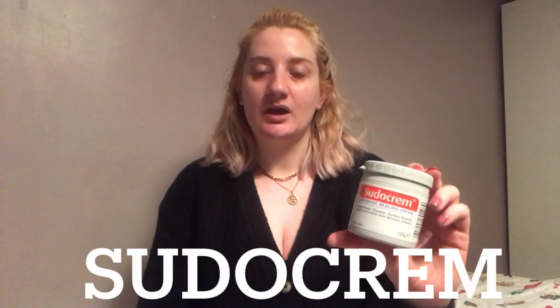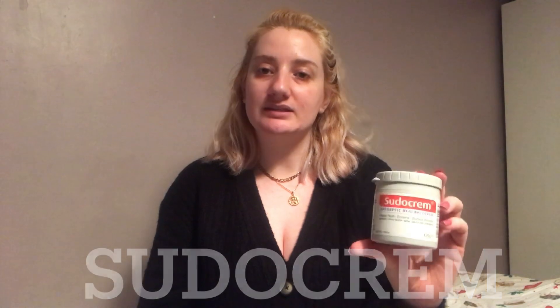Two other absolute favourites for me — these have got to be the basics alongside the Witch Hazel, things that have really, really helped my acne, especially when I first was getting it really badly. This is Sudocrem, which is like an antiseptic healing cream. You can get this from a lot of pharmacies and drugstores. It's basically a nappy rash cream for babies, but they do own brand versions too and I'm pretty sure they all work the same, because the main ingredient is zinc oxide which helps to heal your skin.